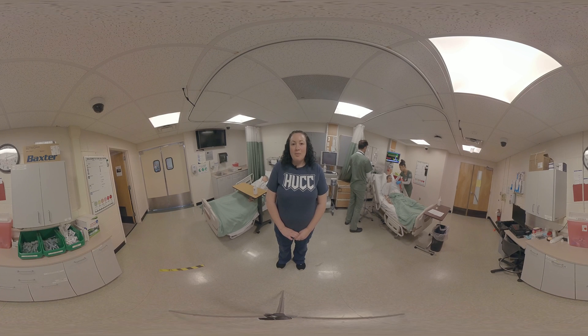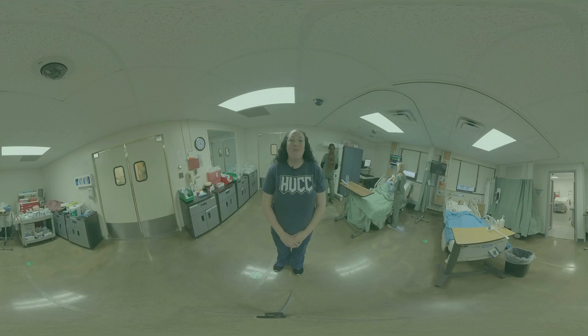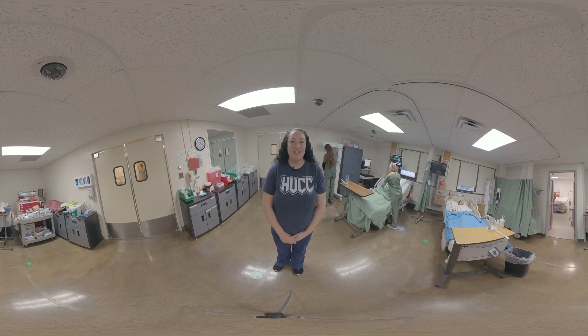We have other simulation mannequins in the back including our Sim Mom, so let's go see them. Welcome back to our simulation lab — this is our second lab. We have our high fidelity simulation mannequin and we also have Sim Mom and Sim Baby, where it allows our students that maybe aren't able to experience a real birth in the clinical setting to practice those skills here. So if they choose to go into that profession after they graduate, they feel comfortable.